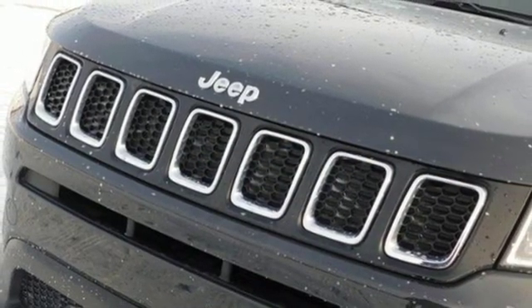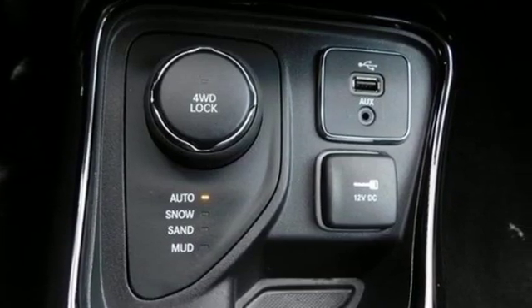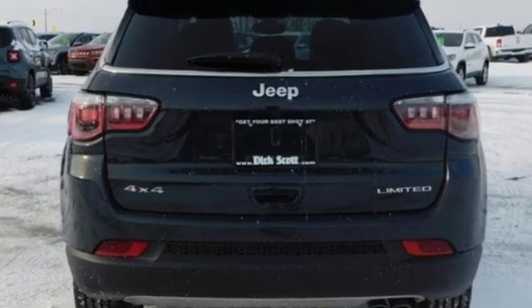New York Times finds the Compass shows vast interior improvements over the outgoing model, balancing rugged and refined with a substantial steering wheel and sturdy fabrics.